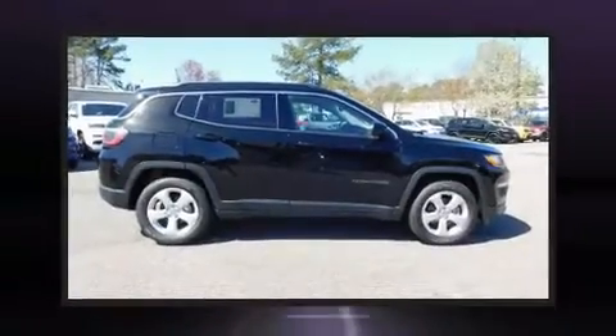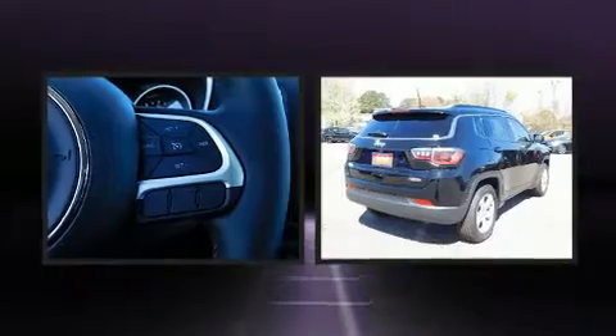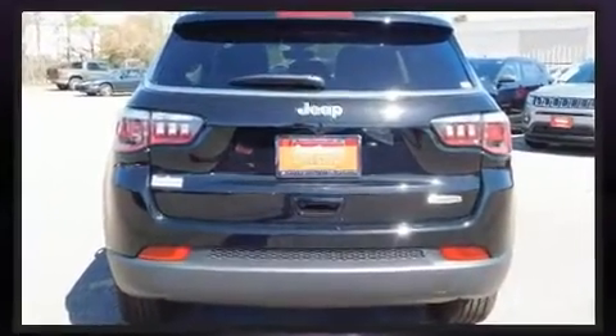You can expect a lot from the 2019 Jeep Compass. Under the hood you'll find a four-cylinder engine with more than 170 horsepower, providing a smooth and predictable driving experience.